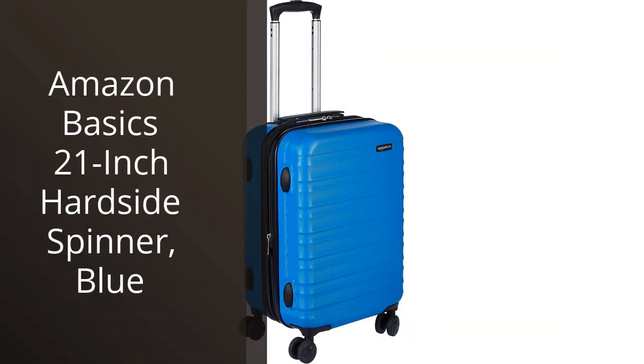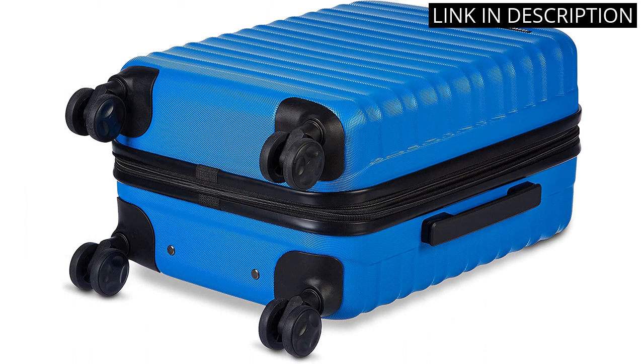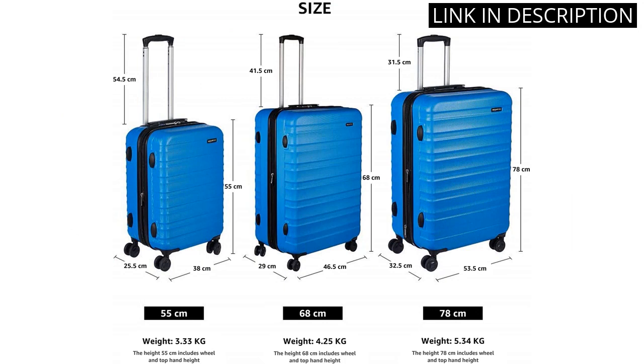I recently purchased the Amazon Basics 21-inch hardside spinner in blue and I am extremely satisfied with my purchase. The suitcase is lightweight yet durable, and the four 360-degree spinner wheels make navigation a breeze. The interior is spacious and has multiple compartments for organization. The retractable handle is sturdy and comfortable to hold.